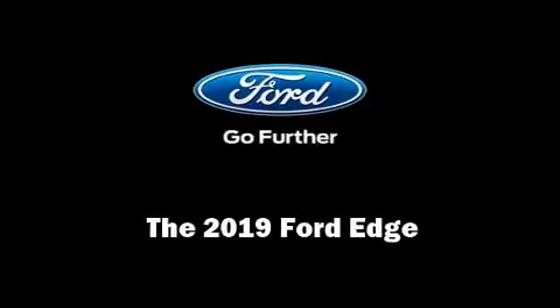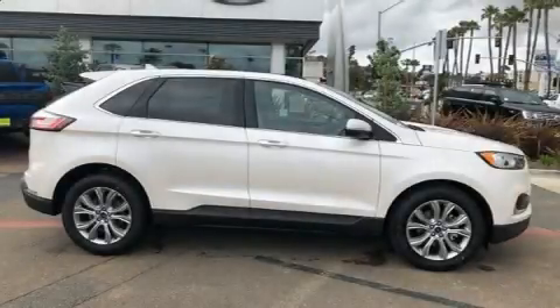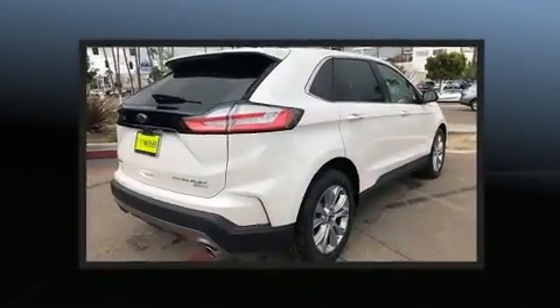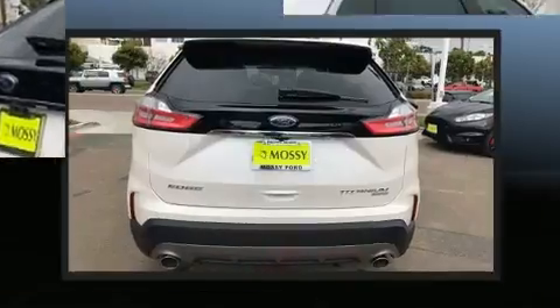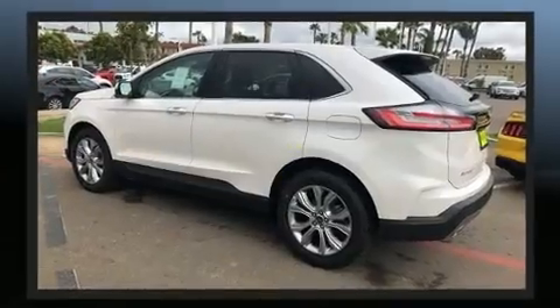Introducing the 2019 Ford Edge. Under the hood you'll find a four-cylinder engine with more than 200 horsepower, and for added security, dynamic stability control supplements the drivetrain. The engine breathes better thanks to a turbocharger, improving both performance and economy.